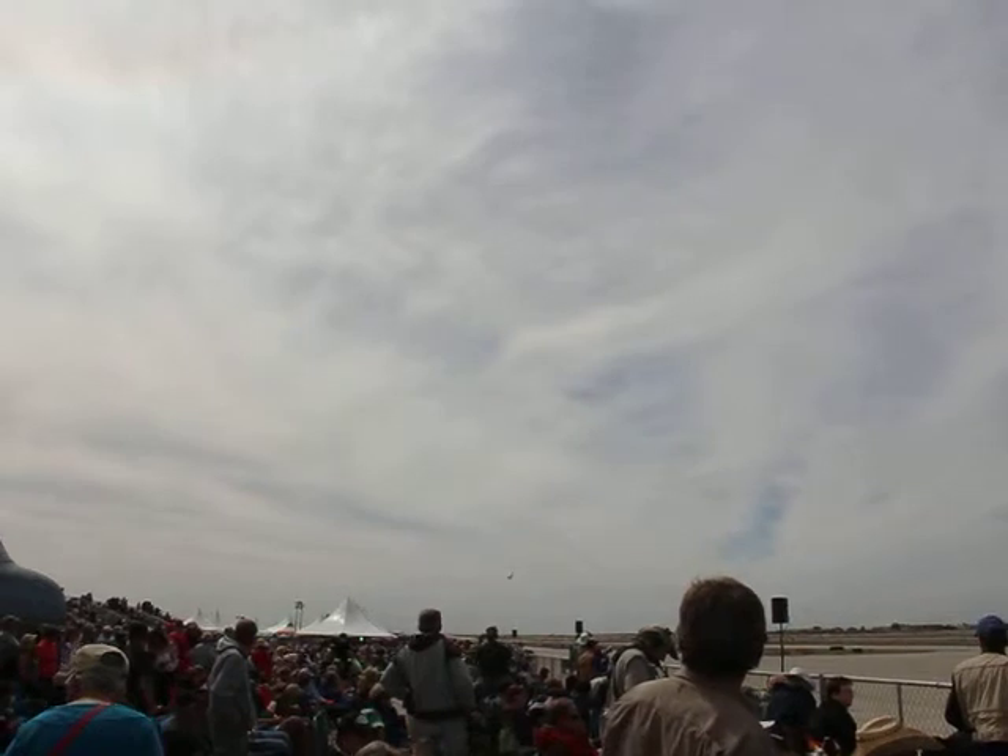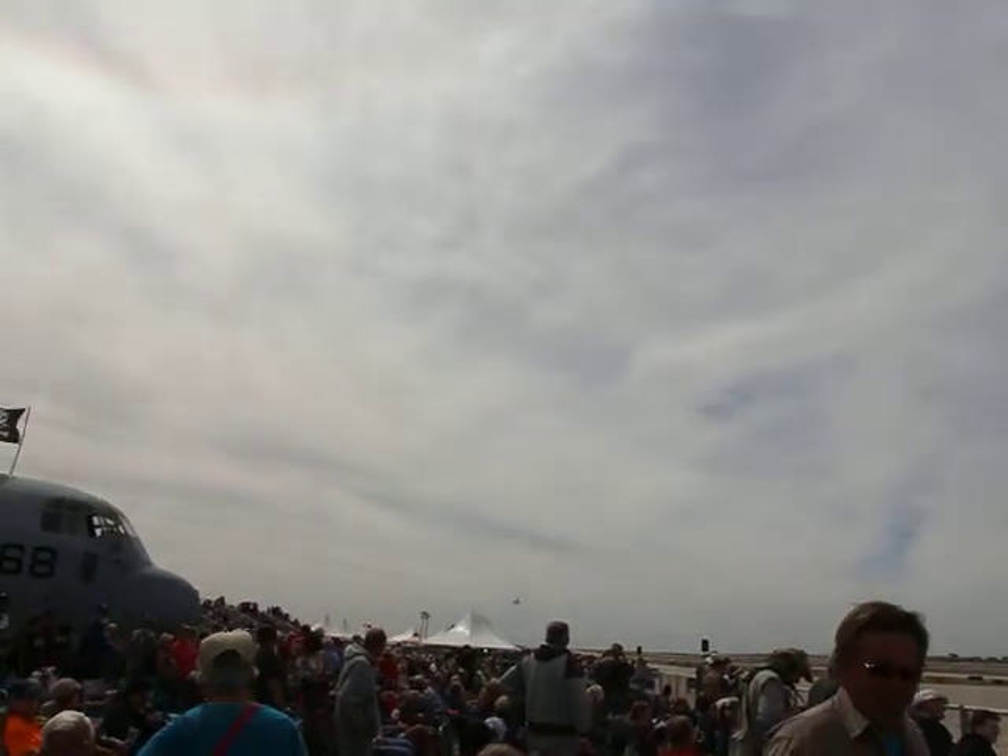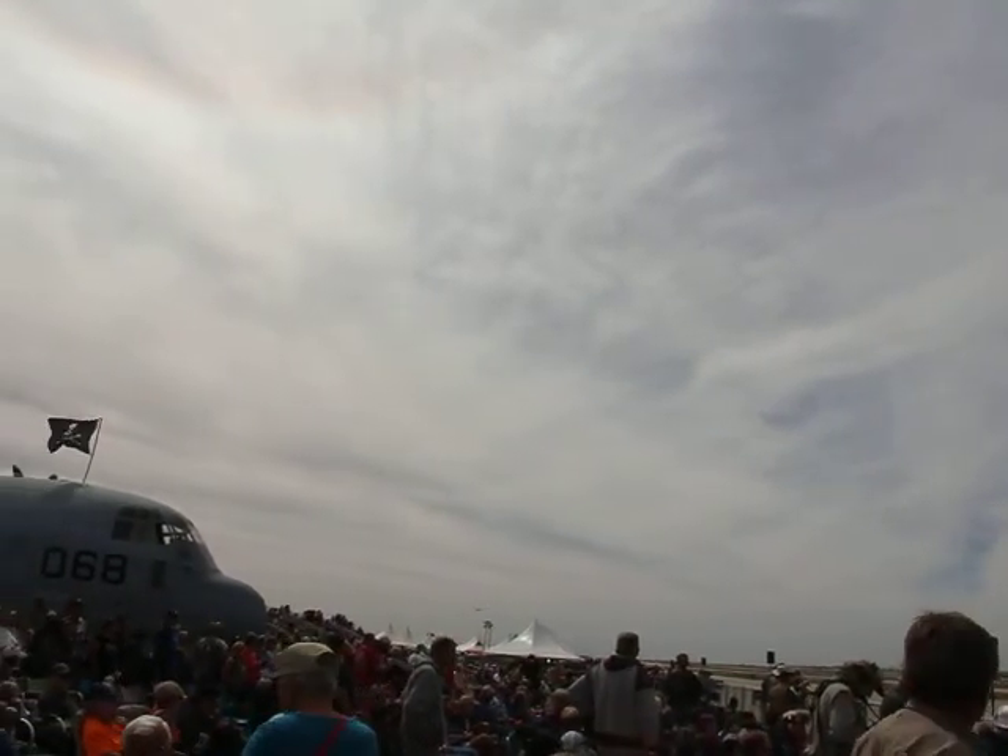Don't put those cameras down yet. The A-10 is the premier close air support aircraft supporting our ground forces.